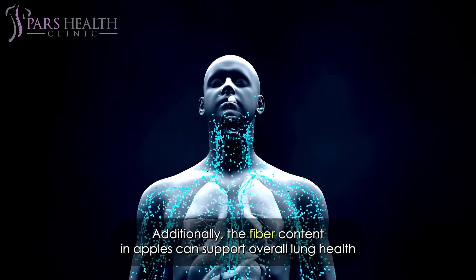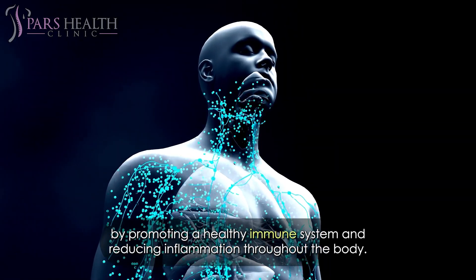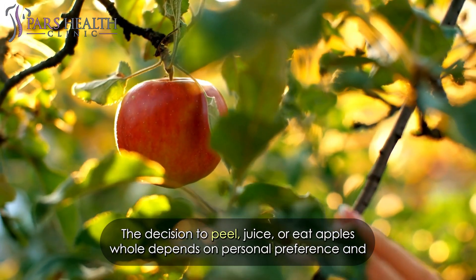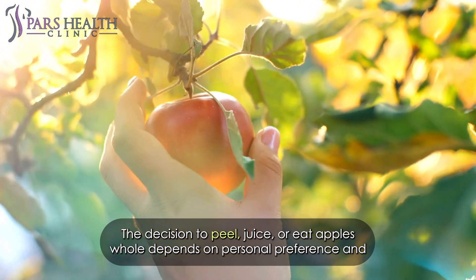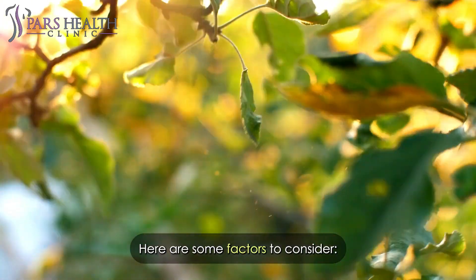Additionally, the fiber content in apples can support overall lung health by promoting a healthy immune system and reducing inflammation throughout the body. The decision to peel, juice, or eat apples whole depends on personal preference and health considerations — here are some factors to consider.